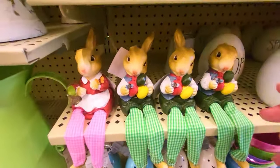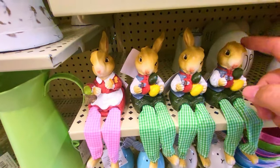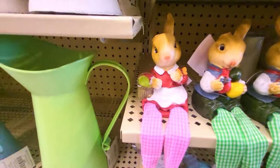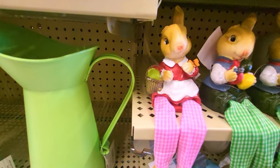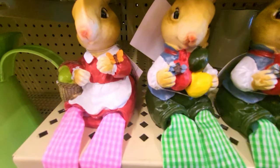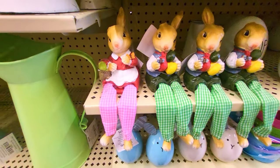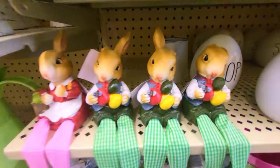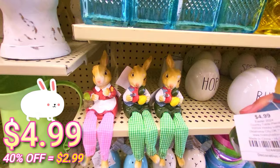Oh, these are cute — I wish they weren't missing their ears, so sad. These are really cute though — they got the one holding the basket and the butterfly. This one looks like it could be a bee. Let's see the price — $4.99.